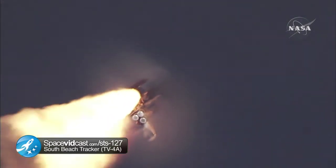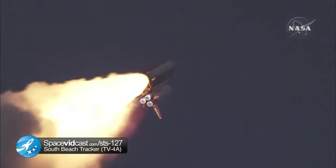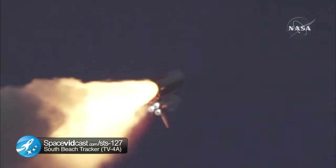Endeavour's engines were throttling down as the orbiter passes through the area of maximum pressure on the vehicle. Now 50 seconds into the flight.